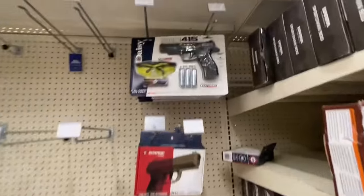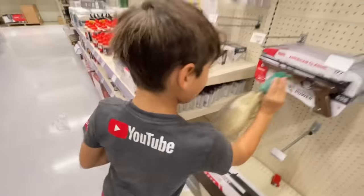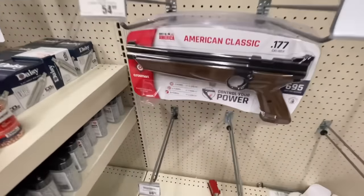You know we're supposed to be here looking for BB guns and stuff, right? I wish they had more pistols to choose from. CO2 for that one — a Powerline. Every single store we go to has that one. Yeah, that one's kind of cool.